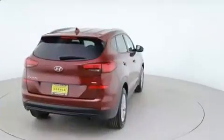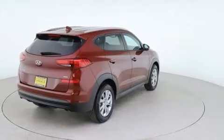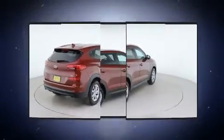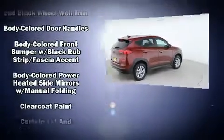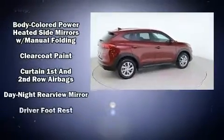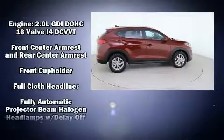Hyundai prioritized comfort and style by including a blind spot monitoring system, a roof rack, and cruise control. Hyundai also prioritized safety and security by including front side impact airbags, an emergency communication system, and four-wheel disc brakes with ABS.